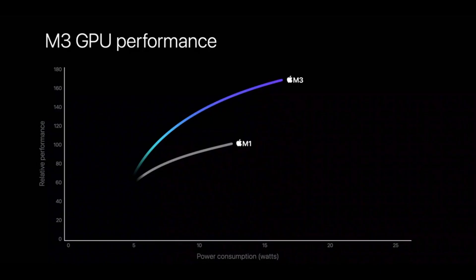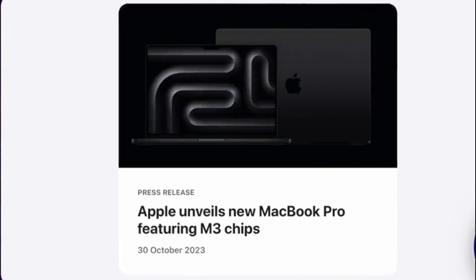This bold move is not just about stepping away from Intel. It's a statement about Apple's vision for the future of computing — a future where Apple designs the entire tech stack, from the silicon up to the software. Apple has broken the typical innovation arc, setting a new precedent for tech giants.